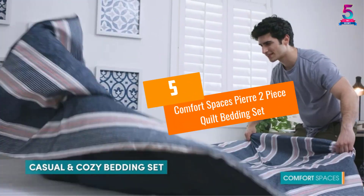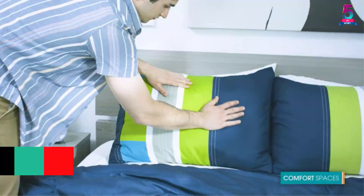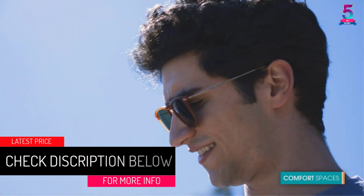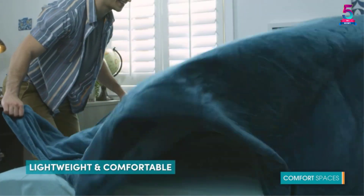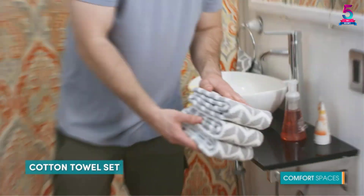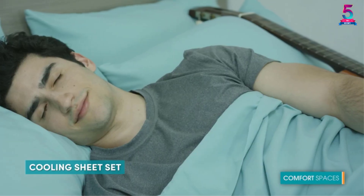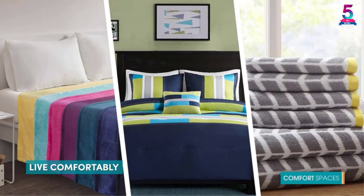At number 5, Comfort Spaces Pierre 2-Piece Quilt Bedding Set. Kids quilt sets should not be too plain. They should be stylish and more than capable of improving kids room decor. The Comfort Spaces Pierre 2-Piece Quilt Bedding Set will bring a casual style and a fun splash of colors to your kids room. What's more, this bedding set is all season, which is great because it spares you the hassle of having to spend money on another set of bedding. Whether it is summer, winter, fall or autumn, this bedding set will still cut it.